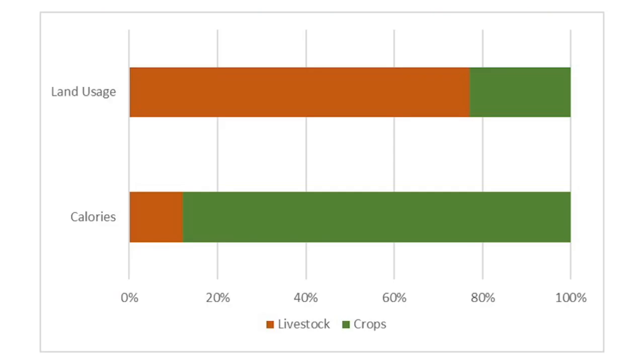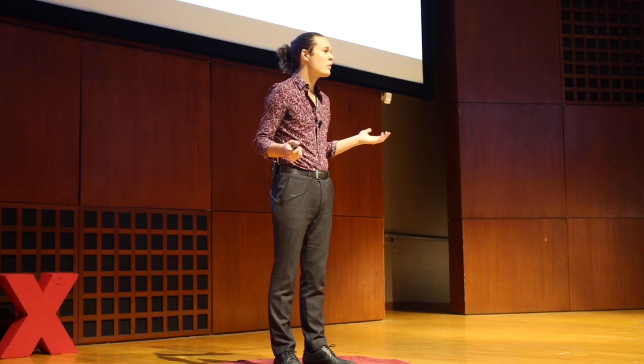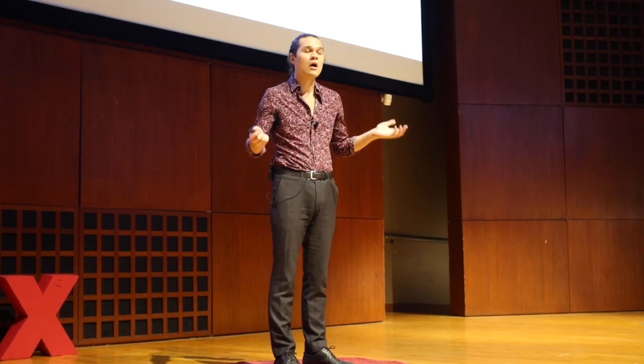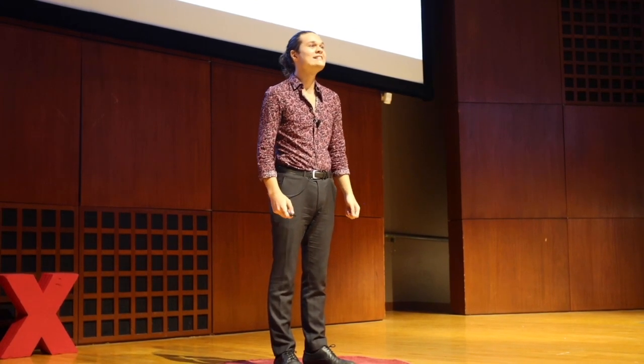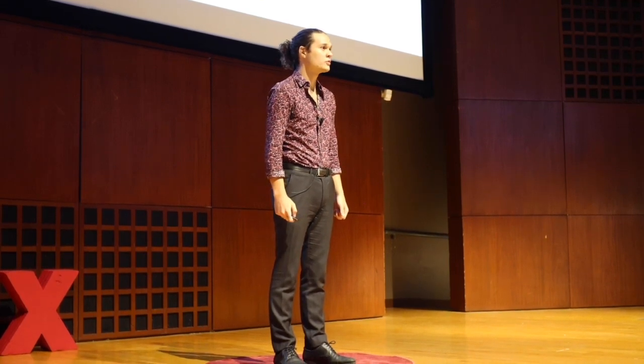Now this may seem like an odd solution, but there are some distinct advantages to eating insects over our traditional livestock. The first advantage is land usage. Livestock right now accounts for over three-fourths of all agricultural land used. Despite this, only around 12% of the calories we consume are from livestock. All of this land could be better utilized — growing crops for people, as wildlife sanctuaries, or otherwise used.